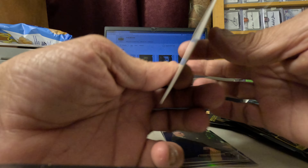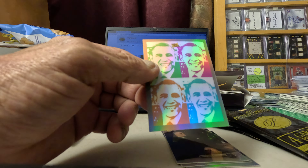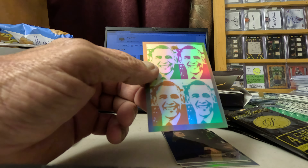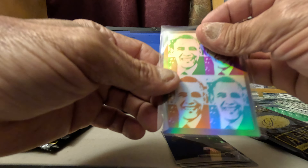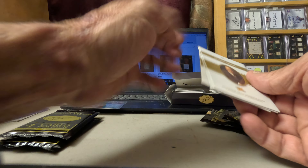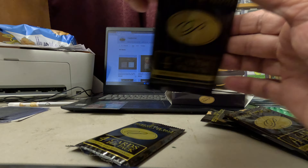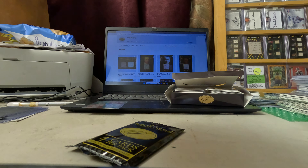We got a pop art — Franklin Roosevelt and a Barack Obama pop art. And we got a George Washington pop art and another Barack Obama pop art.